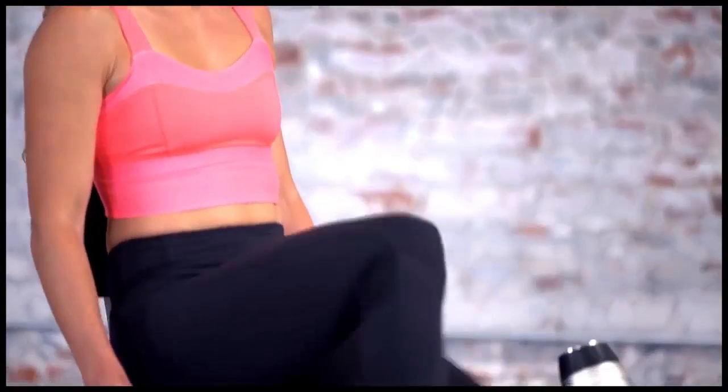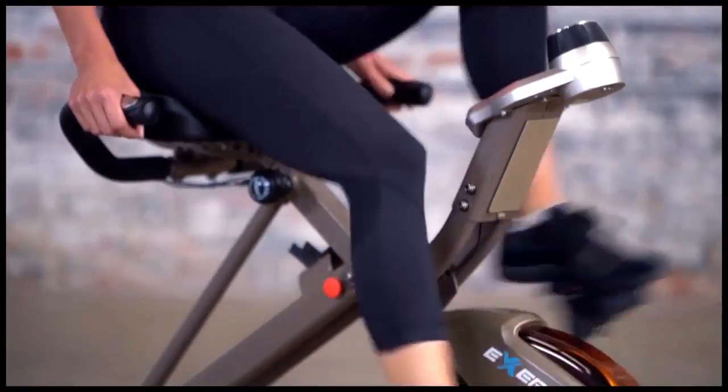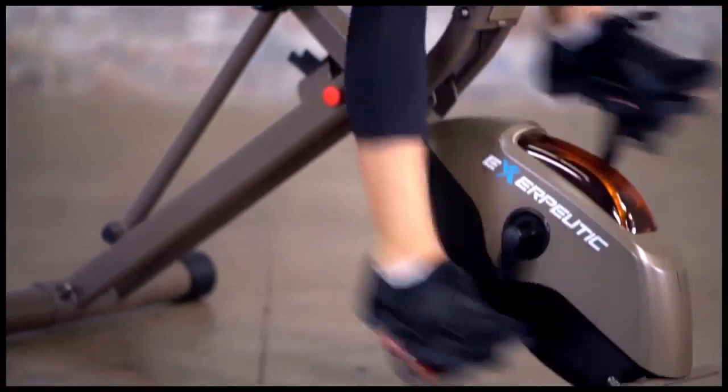Intended for home use, the bike features a quiet V-Belt drive that enables riders to enjoy their favorite music or watch TV as they work out without interruption.